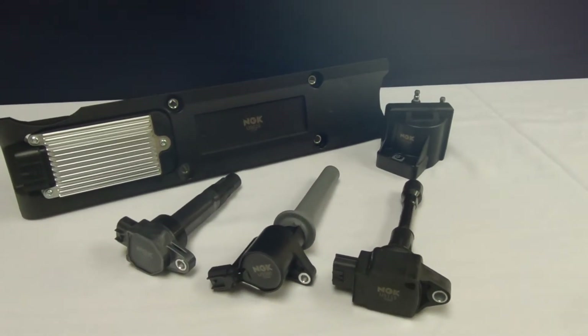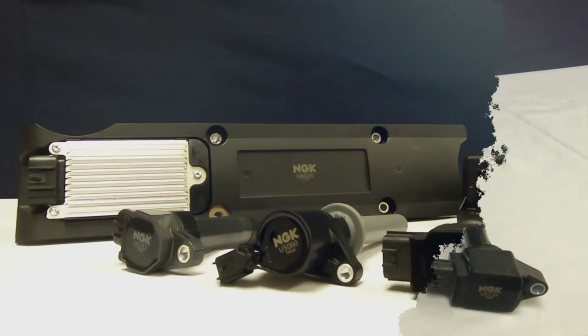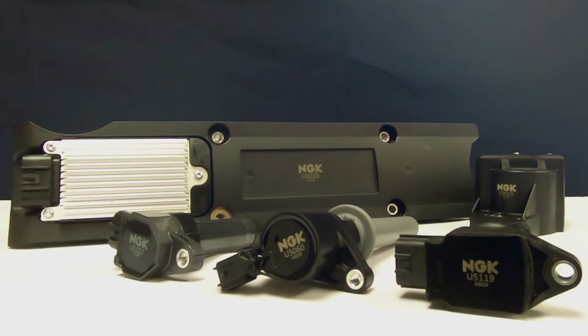For more than 100 years, Wells has been designing and manufacturing ignition coils in North America for a variety of automotive and industrial applications.